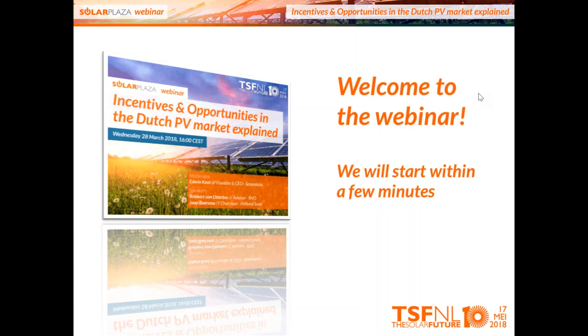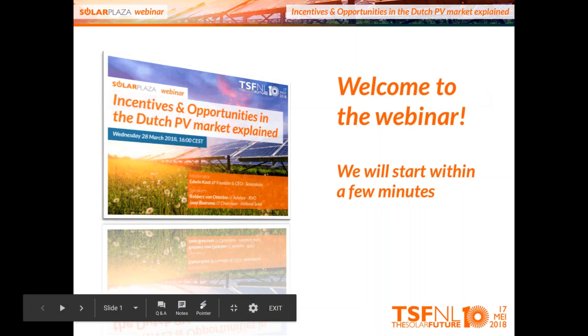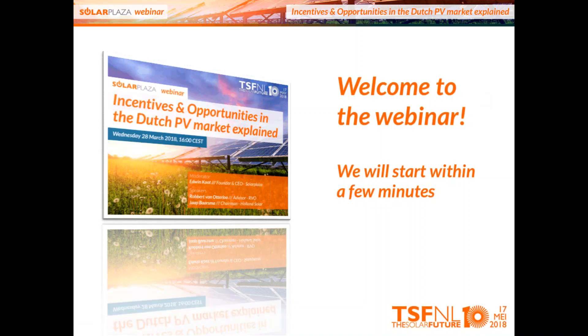My name is Edwin Koot. I'm the CEO and founder of SolarPlaza, and it's a pleasure to host this webinar. We're going to talk about the Dutch PV market, which is flourishing. Cumulatively installed solar PV capacity has reached almost three gigawatts in the Netherlands, and while we're talking, maybe we have reached it already. Experts believe that this market could even grow to about 20 gigawatts in less than 10 years. So what's happening in the Dutch market? Why is this flourishing?